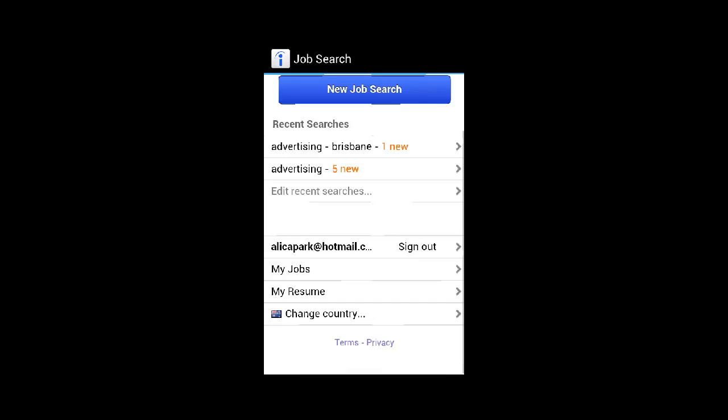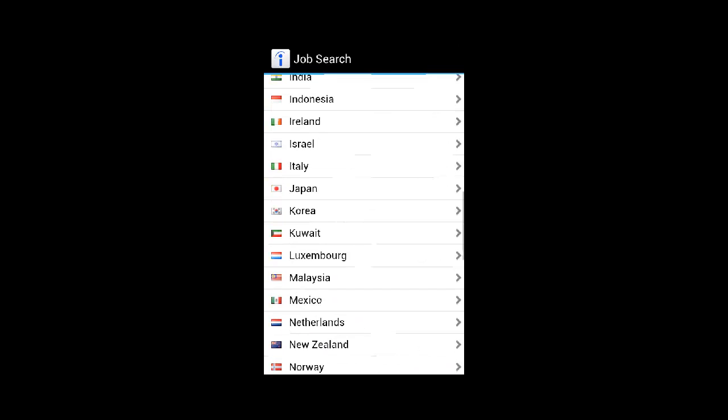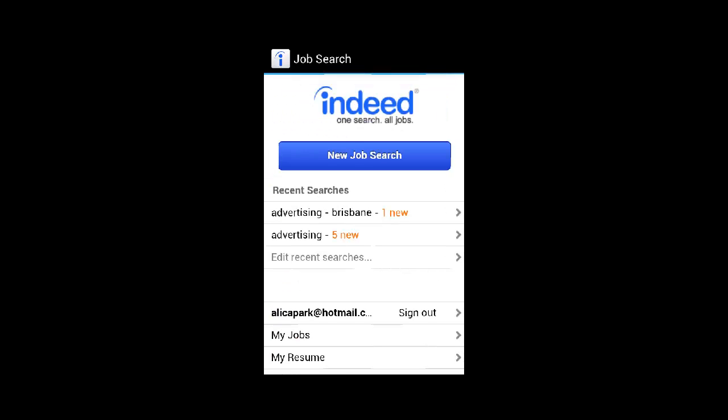Once that gets upgraded or fixed, this is a must-have for anyone looking for new employment opportunities, especially if you're internationally looking for a job in a new location. Thank you so much for watching this Job Search App Review.